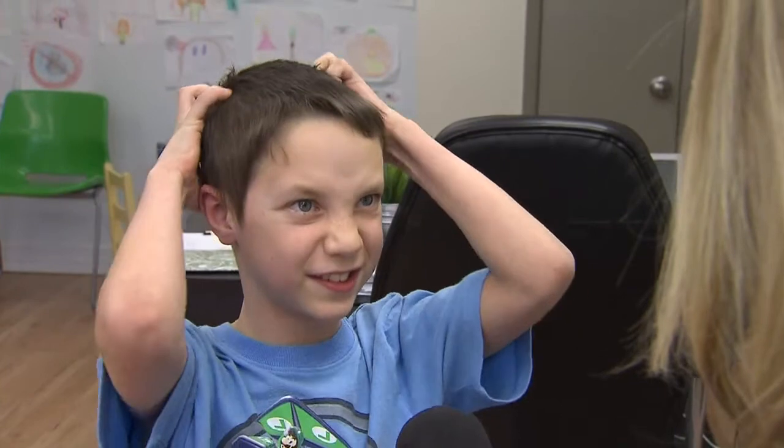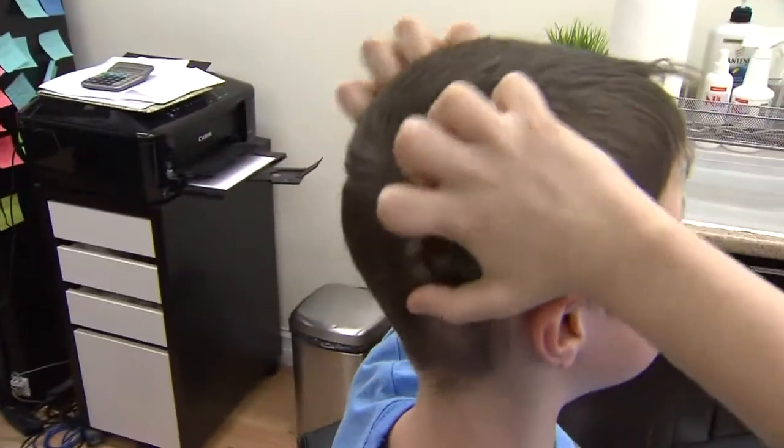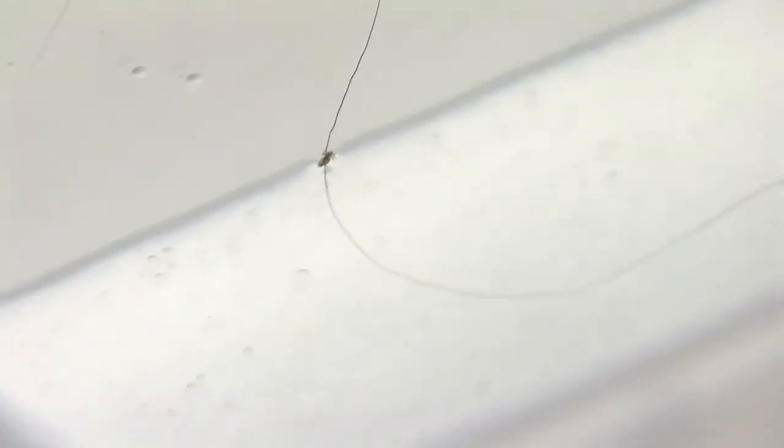It was itchy and it hurt — you're digging your nails into your skull because it stings kind of. As if head lice didn't make you want to scream already, those pesky little scalp suckers have mutated into super lice.